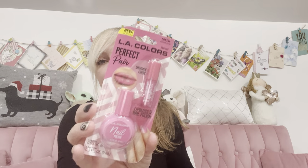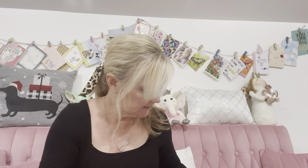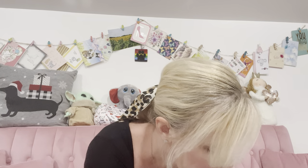I saw Angela over at Angela's Hauls and Lifestyles share this LA Colors perfect pair shimmer finish lip gloss and nail polish, so I picked that up. Then my son picked up a Sunny D — we love Sunny D — and we also got another one of these cereal and candy fruity pebbles.